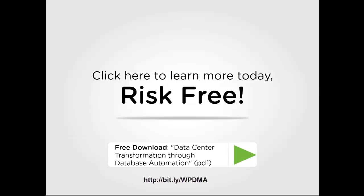At Evergreen, we invite you to learn more about HP database and middleware automation by downloading our white paper, Data Center Transformation Through Database Automation.